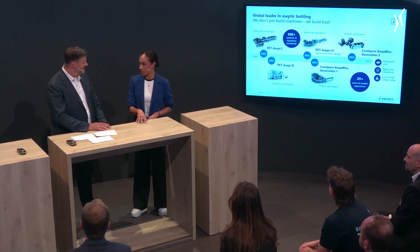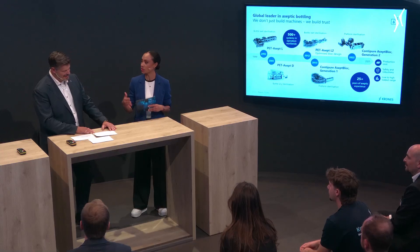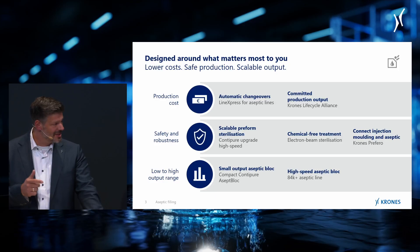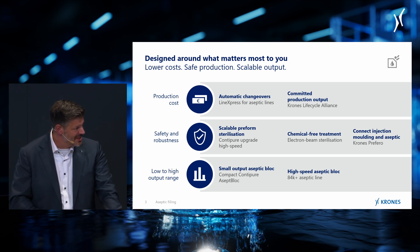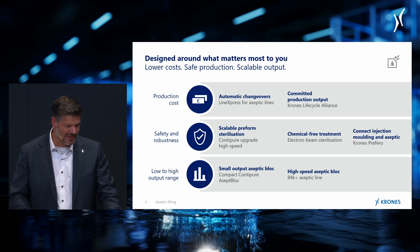So what is Vision Aseptic? I'll show you some teasers of what we're working on for the future. Again, moving along these three drivers — production cost, microbiological safety, and high and low output ranges — I'll show you examples that were brought to us by our customers based on what they need.